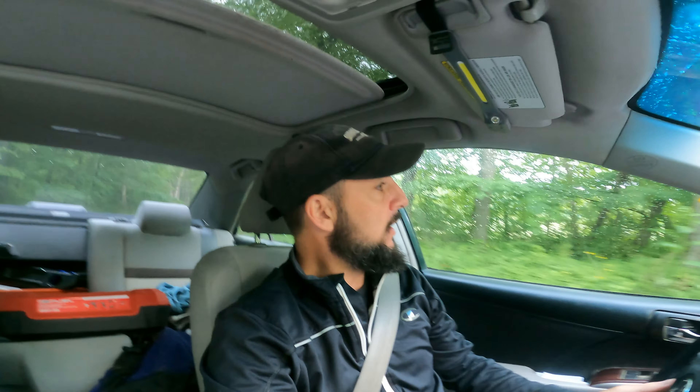Hey, good morning, clan. Welcome back. Got another chapter here today. We're heading out to an absolutely amazing 200-year-old colonial house out here in the middle of nowhere in upstate New York, and we're going to clean every window this place has.